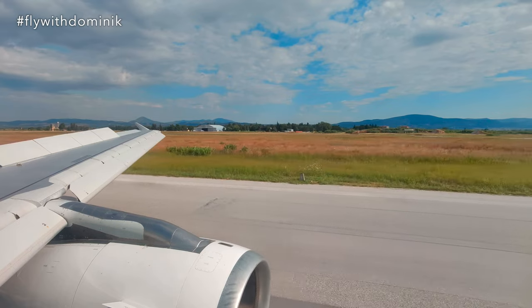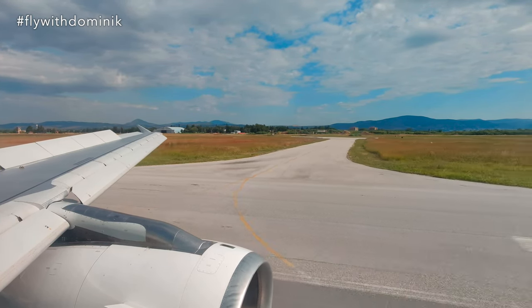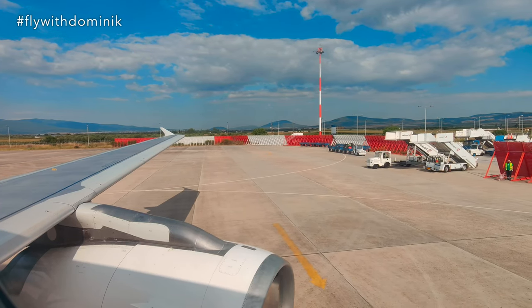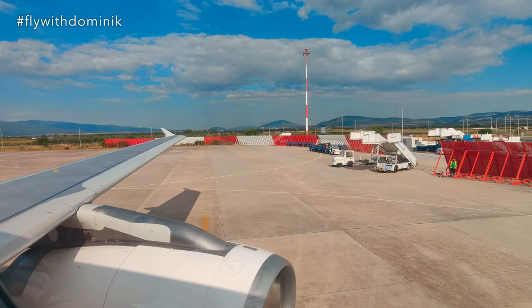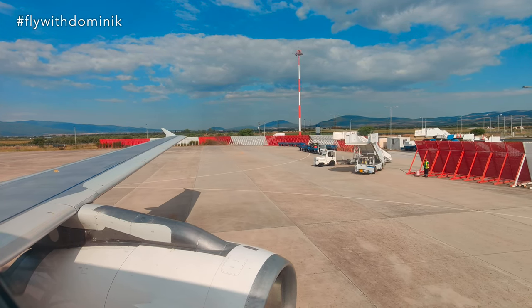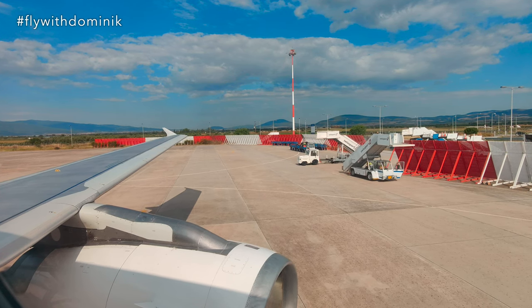The local time is 3 minutes past 9 a.m. Please remain seated with your seatbelt fastened until the aircraft comes to a complete stop and the seatbelt sign has been switched off. On behalf of the captain and the entire crew, we'd like to thank you for flying with Heston Airlines in cooperation with Condor. We hope you enjoyed this flight and look forward to seeing you soon — thank you and we wish you a pleasant day.